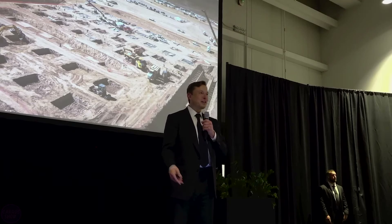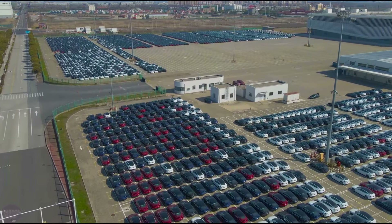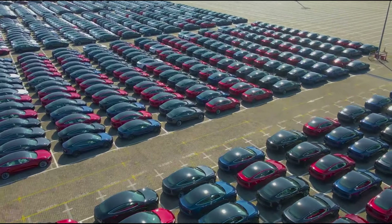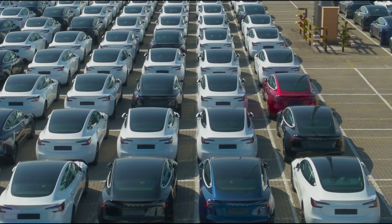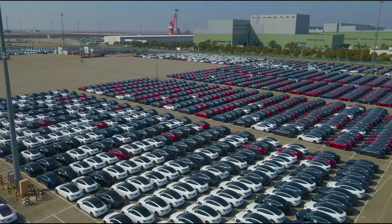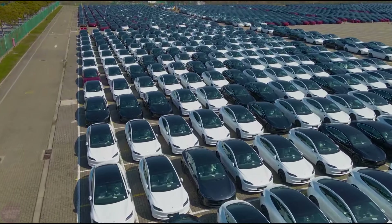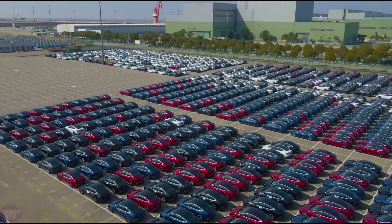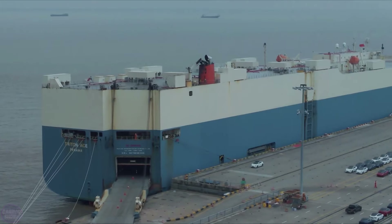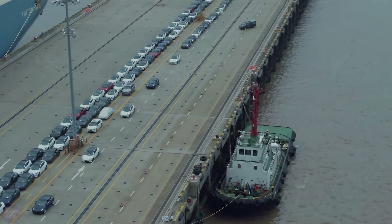Recently, Elon Musk shared the company's development plans, as Tesla is setting a course for sustainable energy and aiming to produce 20 million electric vehicles per year. The first two parts of the plan were presented in 2006 and 2016, respectively, serving as a roadmap for Tesla's development over the course of 17 years, transforming it from a fledgling startup into a leading global electric vehicle manufacturer. Tesla's goal is to produce 20 million electric vehicles per year by 2030. For comparison, in 2022 the company produced 1,369,000 vehicles and delivered 1,313,000 vehicles. Toyota, the global sales leader, sold 10.5 million vehicles last year, meaning Tesla will need to increase its production and sales by approximately 15 times from 2022.